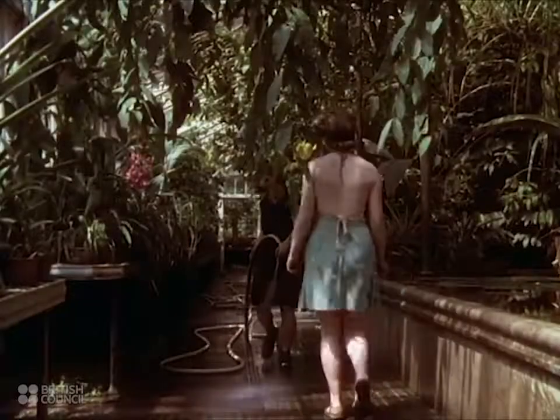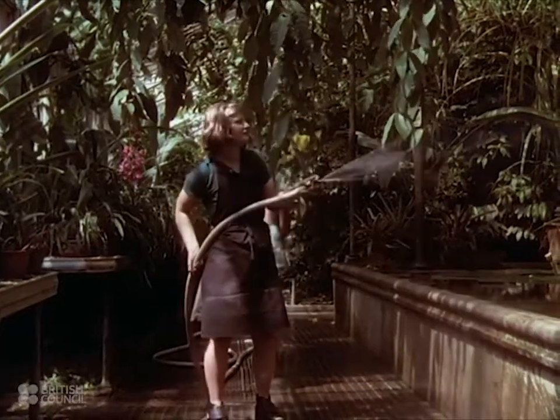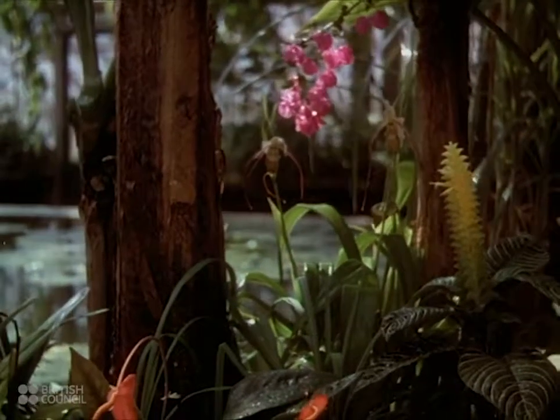In the hothouses, the air is heated and continually sprayed with water until it is heavy with moisture. And here is to be seen a gallery of nature's most exotic creations from tropic swamp and jungle.